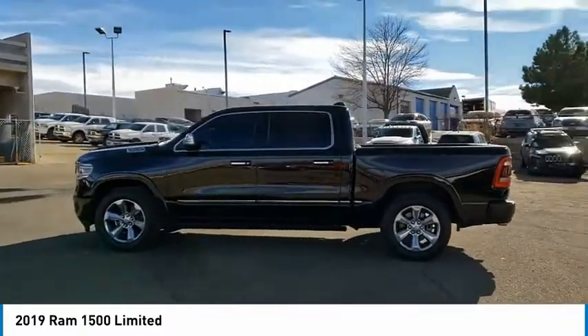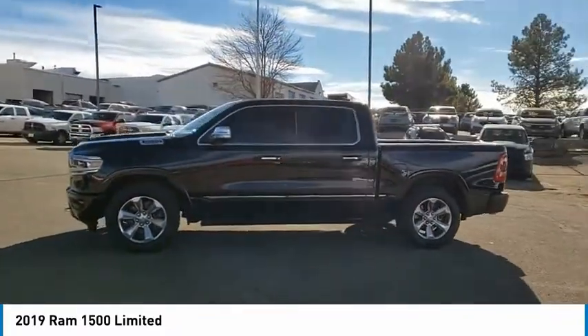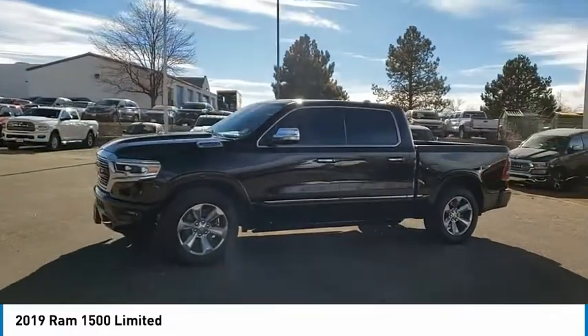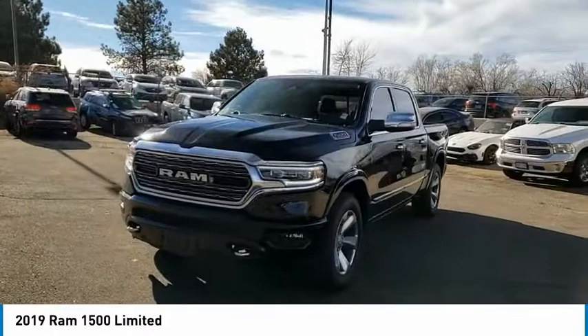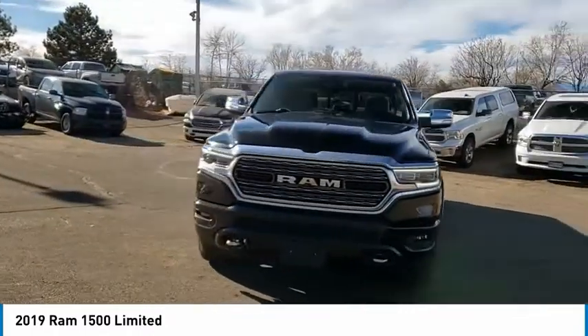Four-wheel drive, tire pressure monitor, power retractable running boards, blind spot monitor, tow hitch, bed liner, heated mirrors, electronic stability control, alloy wheels, and aluminum wheels.